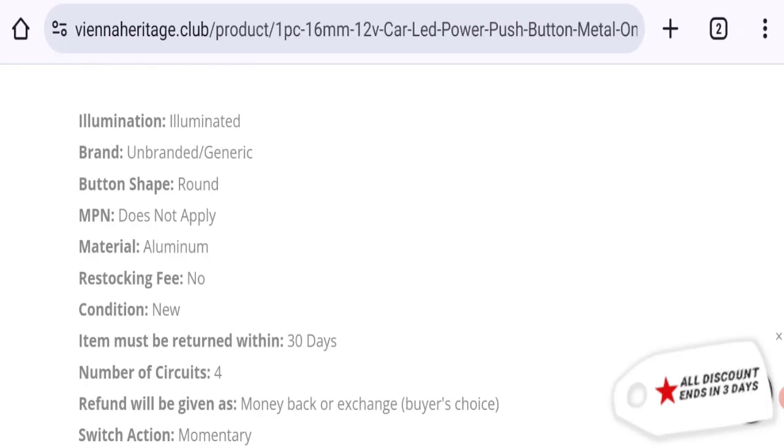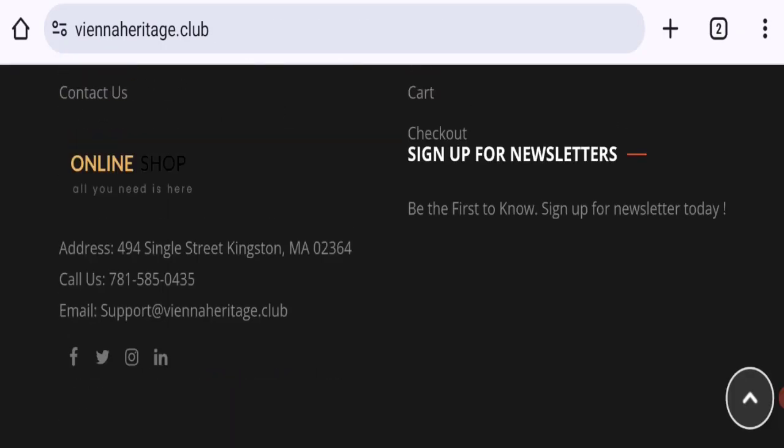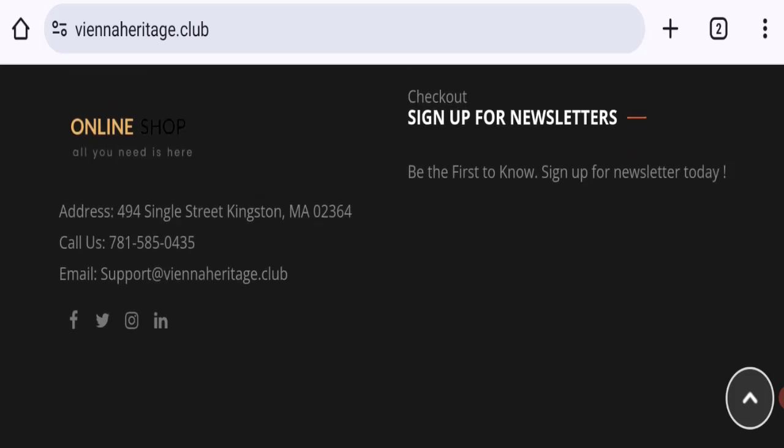So this is a very new site. Now talking about contact details — as you can see, they mentioned a company address, phone number, and email address. The email address matches with the domain name, which is a good sign.